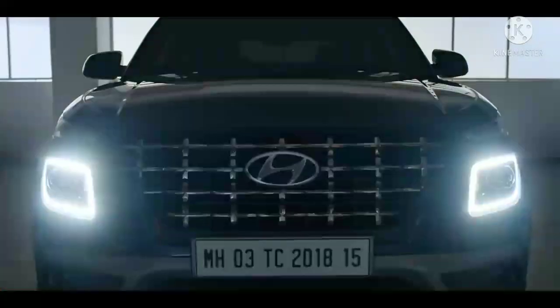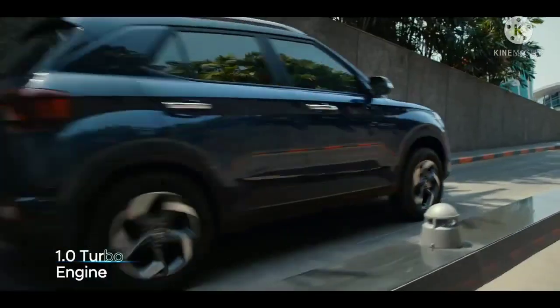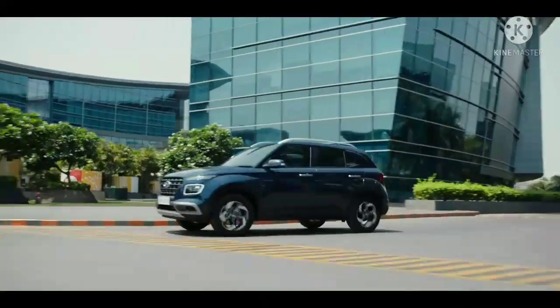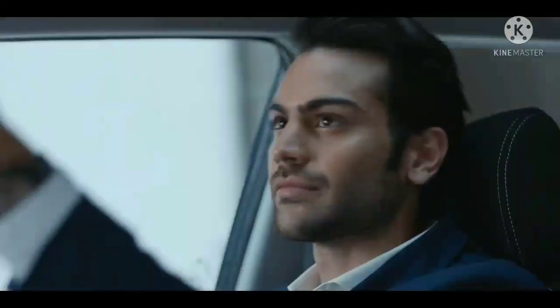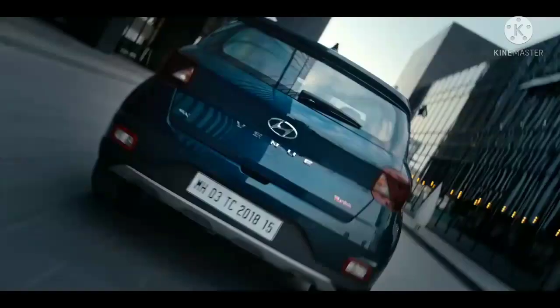Hello friends, welcome to our channel. Today in this video we are going to discuss about the Hyundai Venue Facelift. Hyundai Venue had its global debut back in April 2019 at the Newark International Auto Show, and the little crossover was launched in India in May 2019.